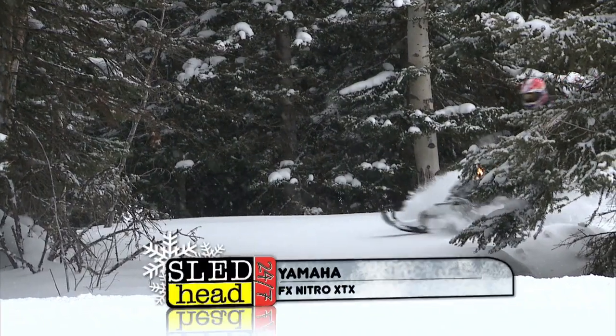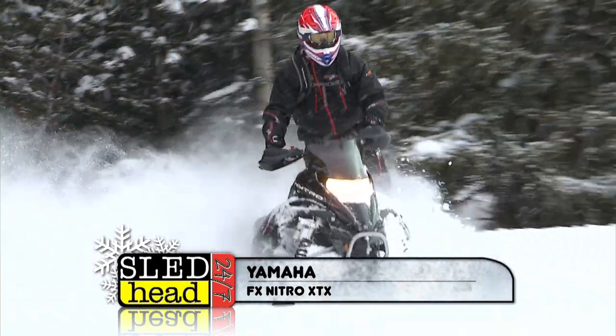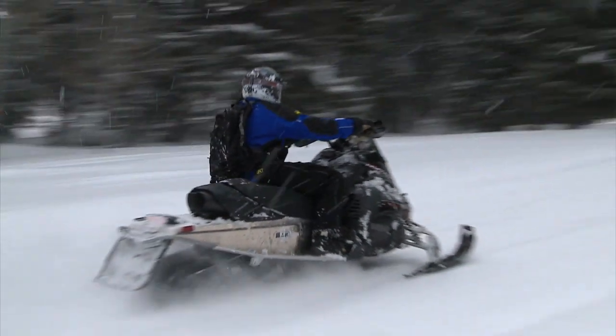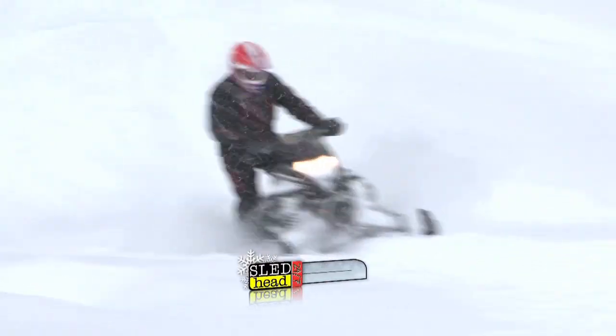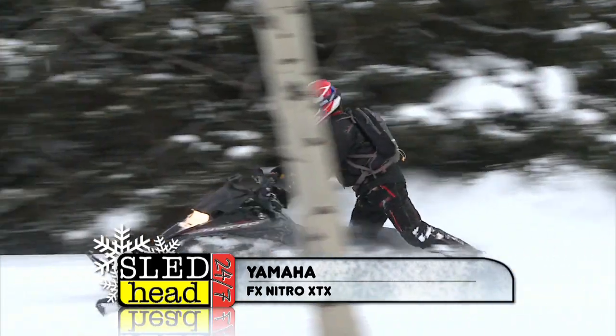The Yamaha FX Nitro XTX has the rear-tipped rails. First impression: it handles like a much shorter snowmobile — doesn't feel like 144 inches. Great power, great acceleration. What can you say about Yamaha engines? Reliability — you put a bajillion miles on them and don't do anything to them. However, when I went off-trail with the XTX, the short lug track in one to three feet of powder does not work, and they don't offer anything in an inch-and-three-quarter or larger. So it's a great on-trail crossover, but not as competitive off-trail.